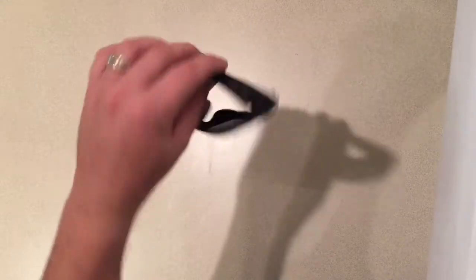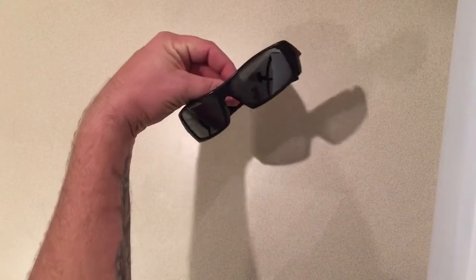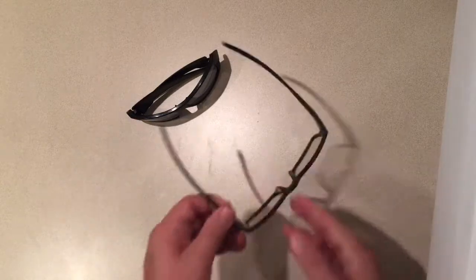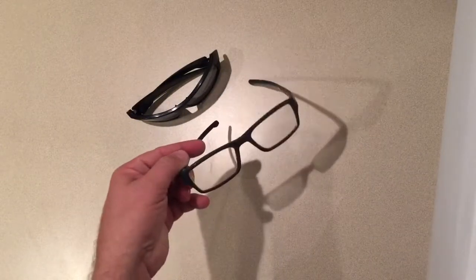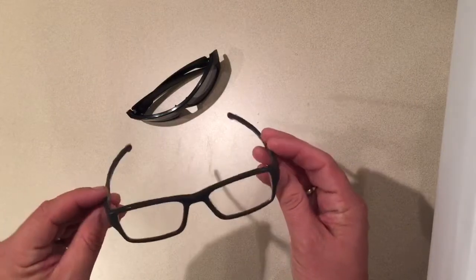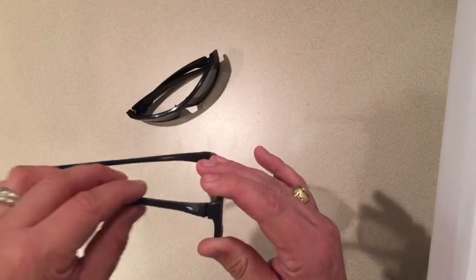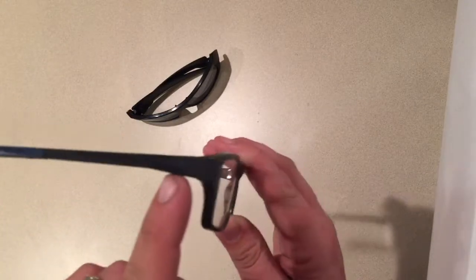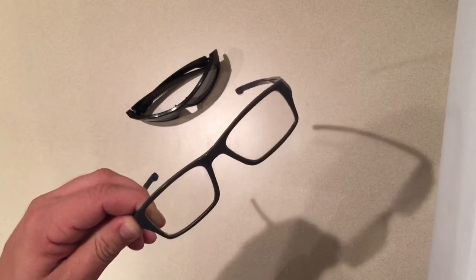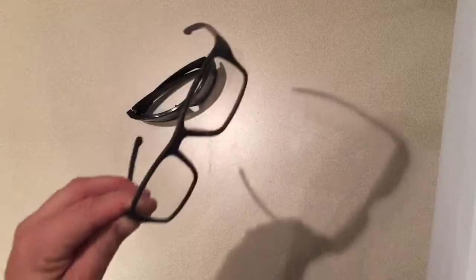First off, I always have some kind of glasses on me — whether it's sunglasses, these Oakley Gas Cans that are polarized, or my Oakley Chamfer glasses for when I don't have contacts. I wore these today because I'm waiting on contacts to come into Sam's. They've got little blue highlights that go with my Navy uniform, and the lenses are transitions, so I don't have to worry about switching between glasses and sunglasses.